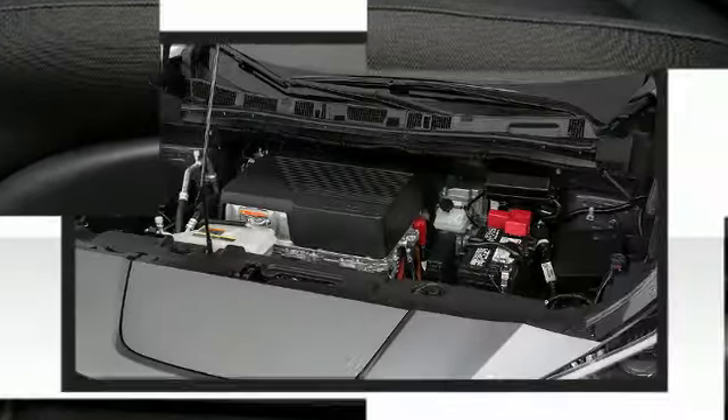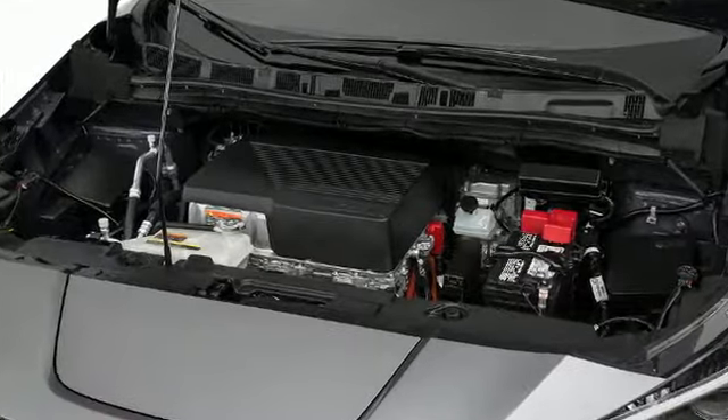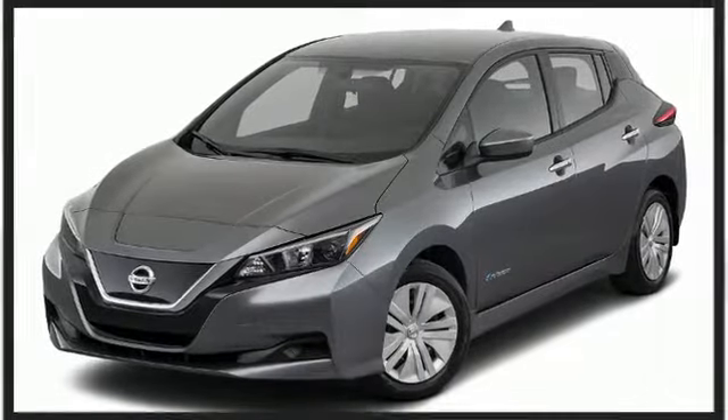The 2019 Nissan LEAF — a versatile hatchback seating as many as five occupants with ease.